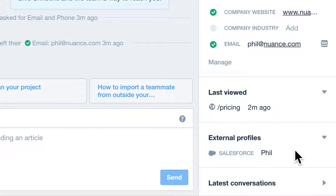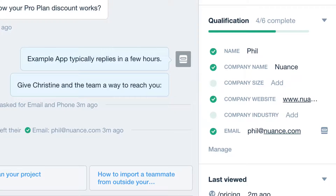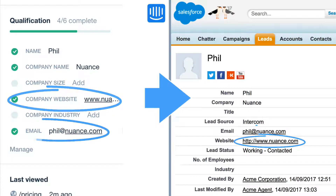Any lead qualification attributes you've collected are transferred over, which you can map to the Salesforce fields you already use. And of course, any edits you make to this data in Intercom will be kept in sync too.